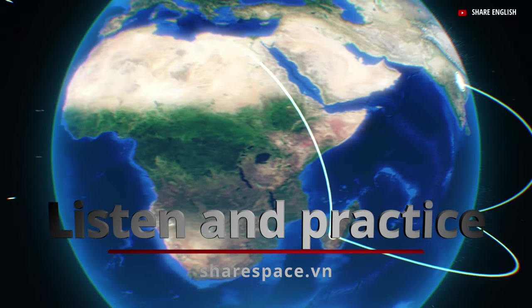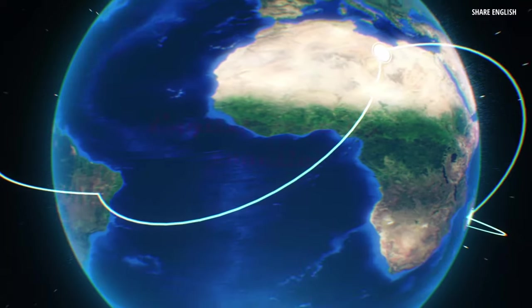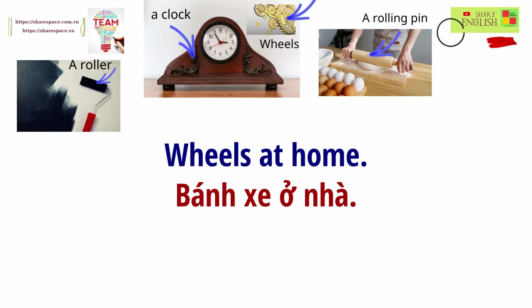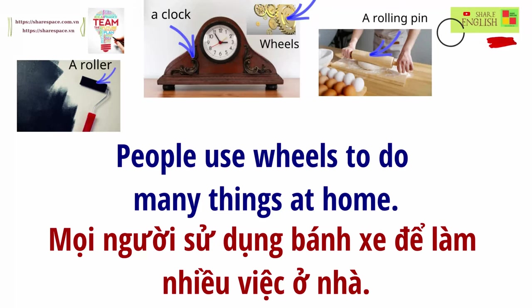Listen and practice. English reading practice: Wheels at home. People use wheels to do many things at home.